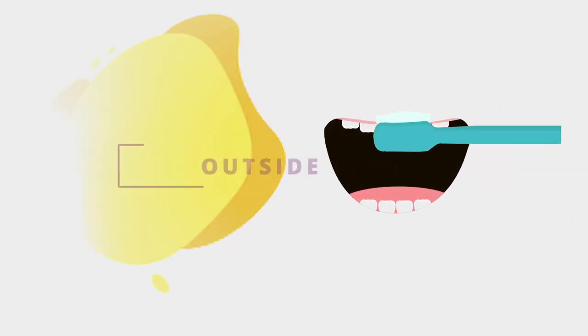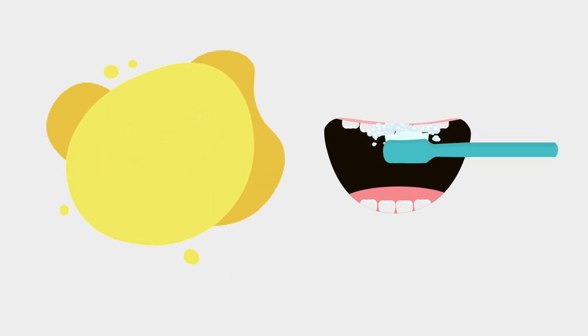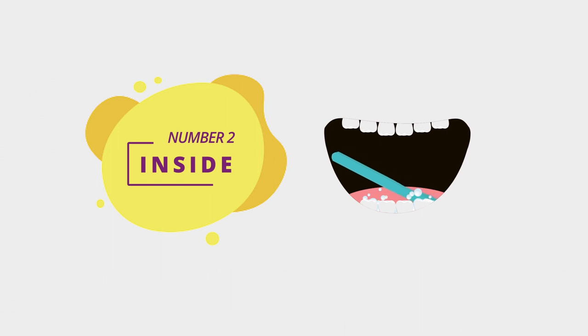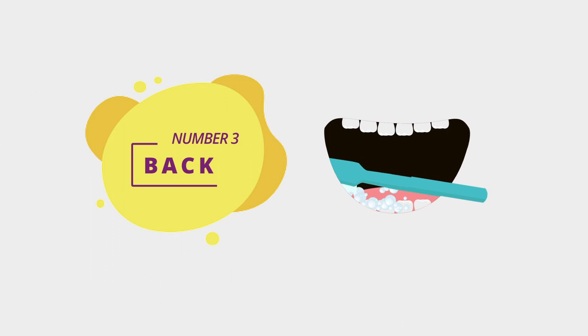Number one: outside — place the brush at an angle along the outer gum line, brush gently in circles and repeat for each tooth. Two: inside — repeating the technique from step one, brush the inside surface of each tooth. Three: at the back of the mouth, brush the chewing surface of each tooth.